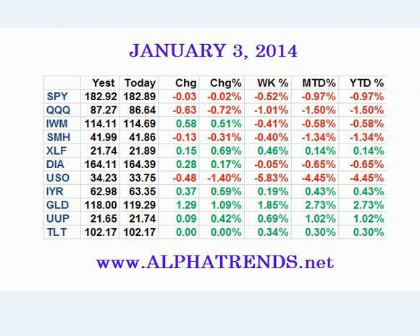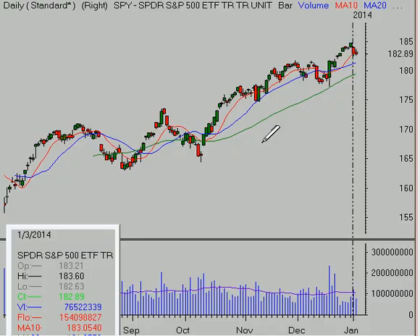The market did pull back the last couple days, and the S&P 500 is down a little less than 1% year to date. NASDAQ is down 1.5%, so we're seeing a little bit of profit taking. We saw a bounce in gold this week up 2.7%, and the bonds bounced a little bit as well. Let's take a look at the chart action and see what we have here.